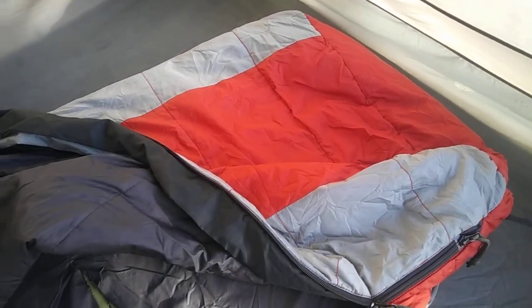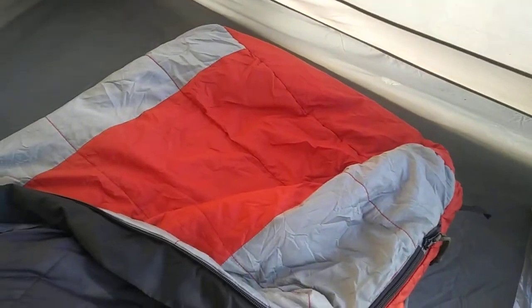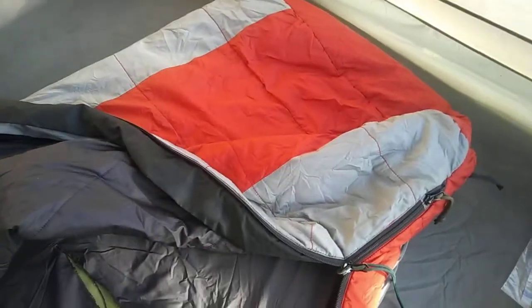Most people don't understand why some people like lightening their load for bicycle touring. I'm not bikepacking, so I don't really need to lighten my load. I don't like down sleeping bags — this is a synthetic, so I'll be able to wash it in a machine and keep it clean.